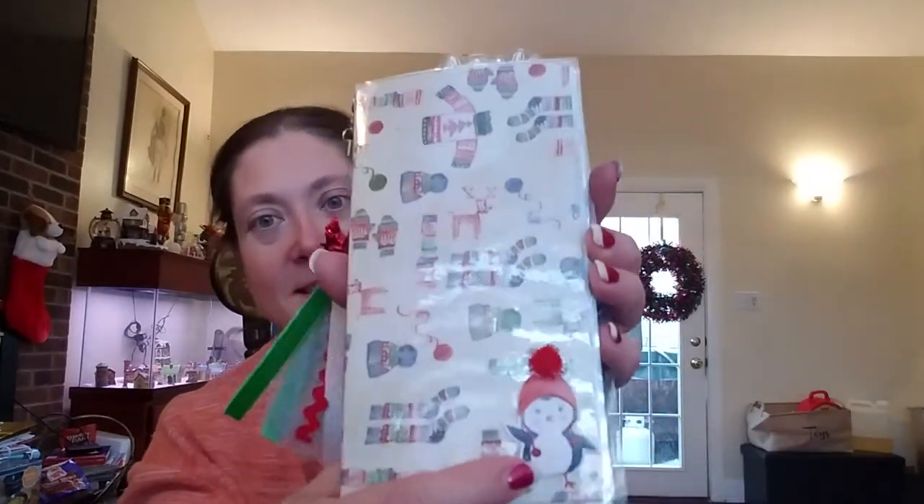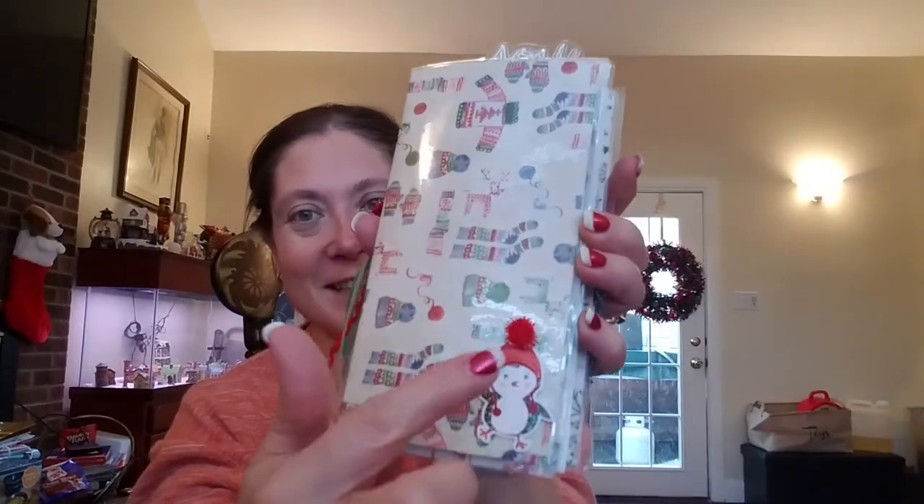The front of it is done in the ugly sweater theme as well. Inside there's another paper clip that is a light bulb Christmas light — red on one side, blue on the other — and it has another little penguin. There's also a little plastic pocket for cards or pictures.